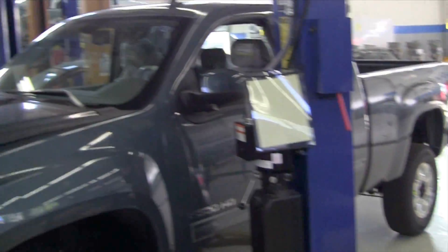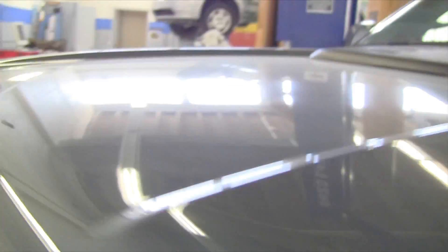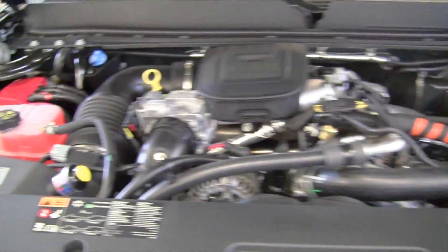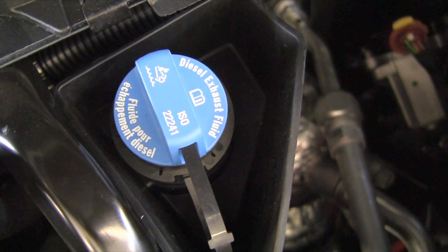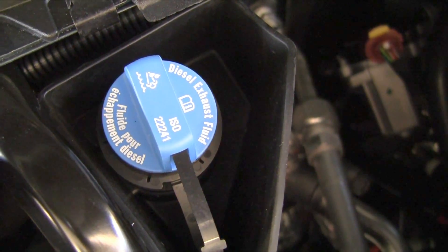I've let the vehicle down from the hoist — this 2012 GMC Sierra with the 6.6 liter Duramax. Here's underneath the hood, and right here in the back by one of the batteries is the reservoir cap for diesel exhaust fluid. This engine has the International Standards Organization standard number that the fluid must meet. GM prefers you use their diesel exhaust fluid, but as long as it meets that standard, it should be fine.